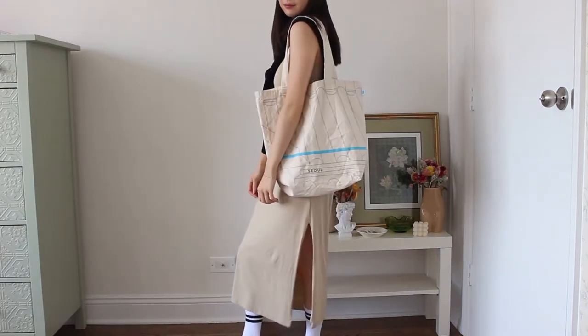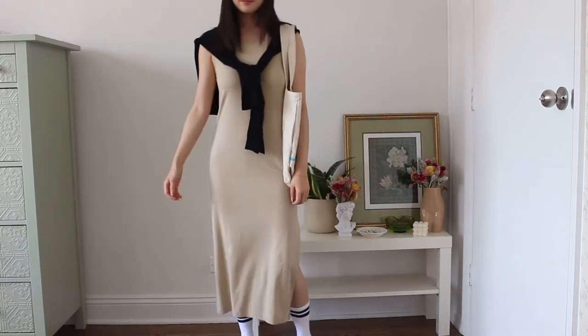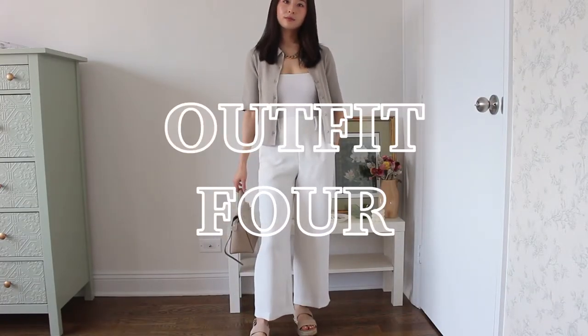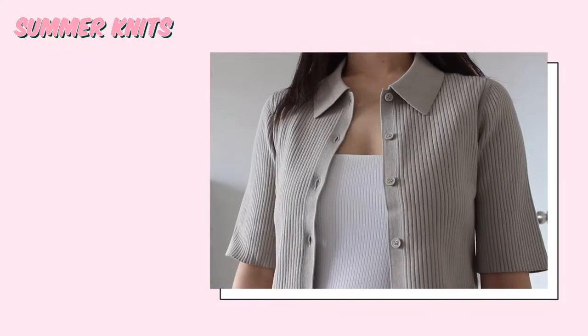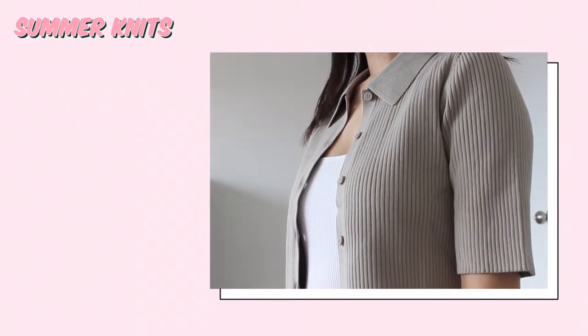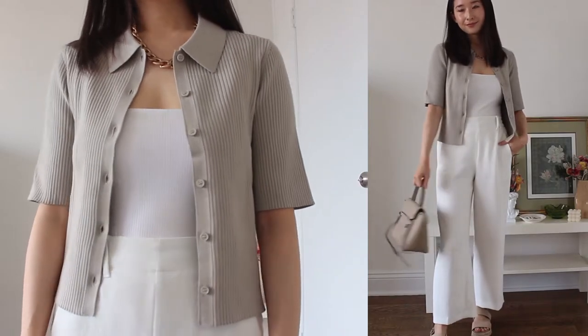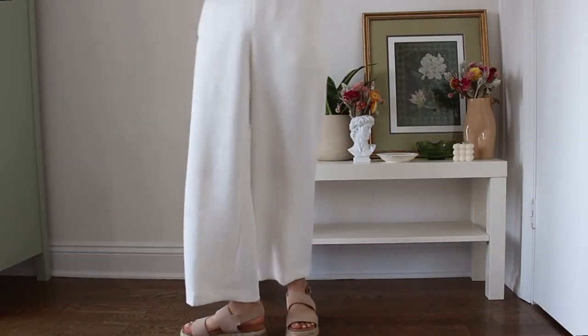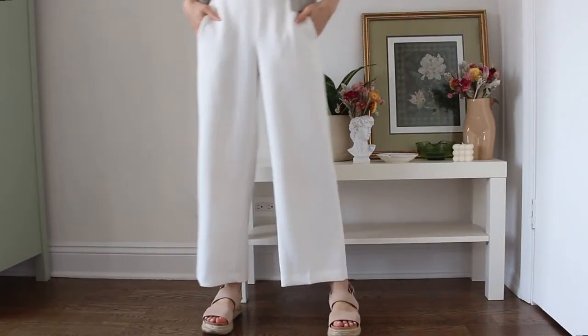Outfit number four — I'm a big fan of summer knits and I think this cardigan fits the bill perfectly. I love the look of this; it's cozy but still feels and looks very cool against the summer heat. It's thin and quite stretchy as well. I put a simple white tank top underneath, but again I think a white t-shirt would look nice, or you could even button the cardigan up and wear it as a polo as well.